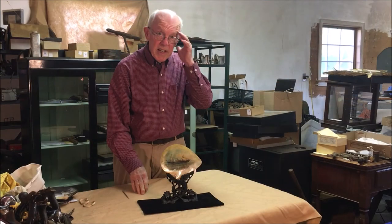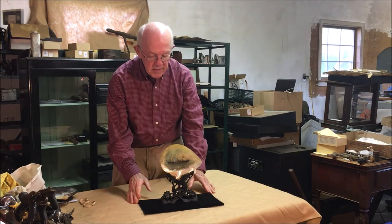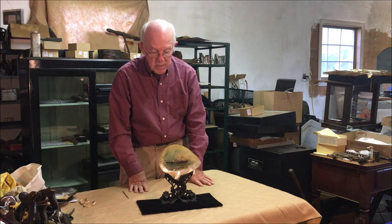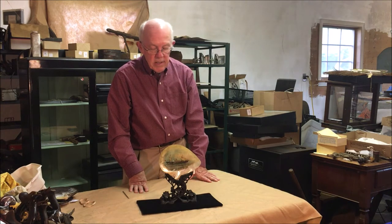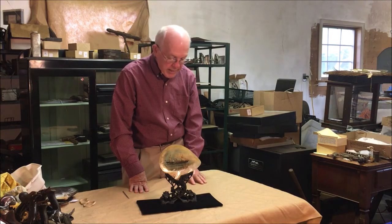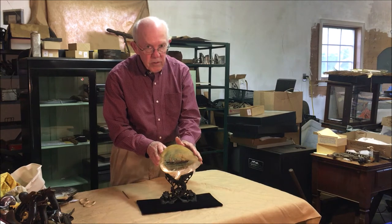Sandy Moss here again in my professor's closet with another interesting object that is new to me, something I purchased not too long ago. It has a certain interest that's more widespread than mine because a lot of people like these sorts of things. This is a pearl oyster shell.